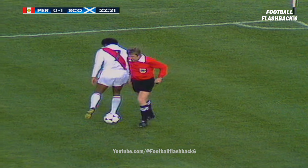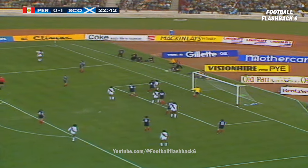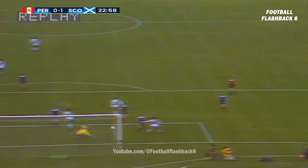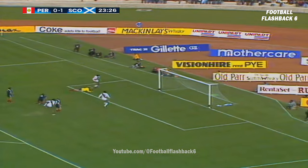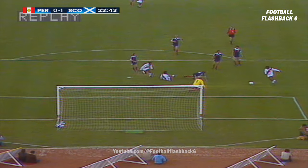But the referee spotted an infringement - the flag was up on this side, actually, for offside. And that looked a bit more dangerous. Good run. The chance. Great save by Ruff, and it's over for a goal kick. And that could have been very, very awkward indeed.